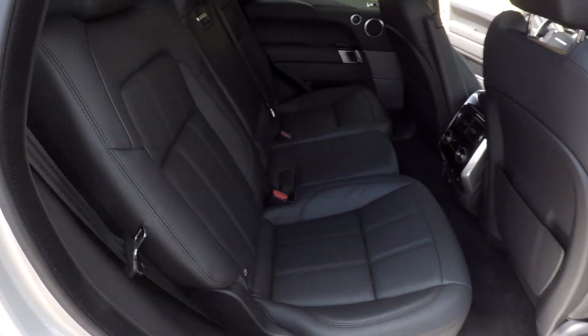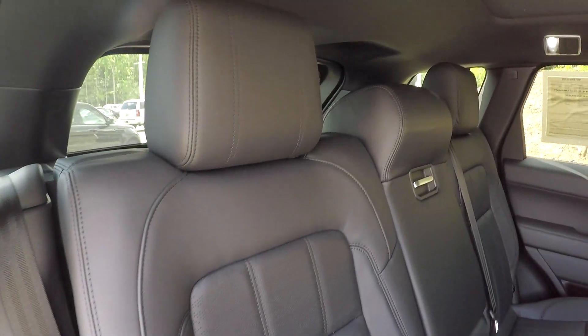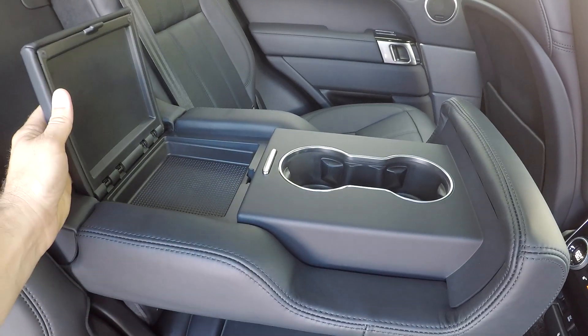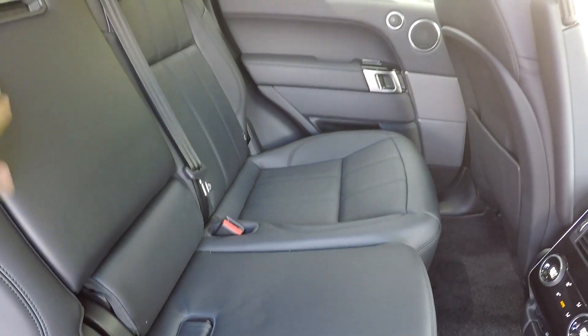One more look at the backseat, this time from the passenger side. Quick spin around — in the center we do have cup holders, as well as a little bit of additional storage in the center.